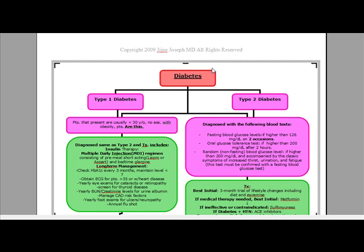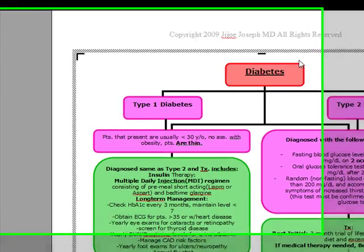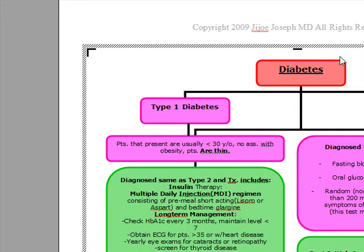Our next topic for discussion is diabetes mellitus. We're going to talk about type 1 versus type 2 diabetes, the diagnoses, the management, the complications, as well as the management of the complications.